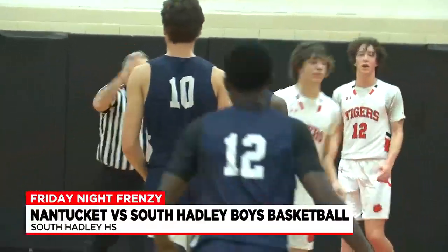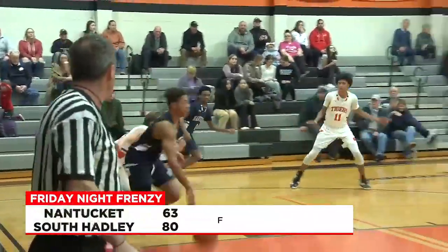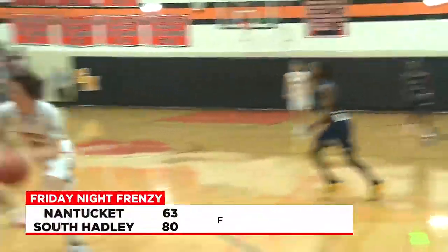They're going to have a long ferry ride home for Nantucket as South Hadley wins big. Final score: Tigers 80, Whalers 63.